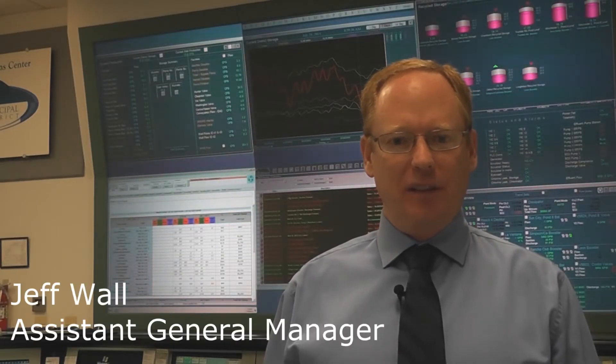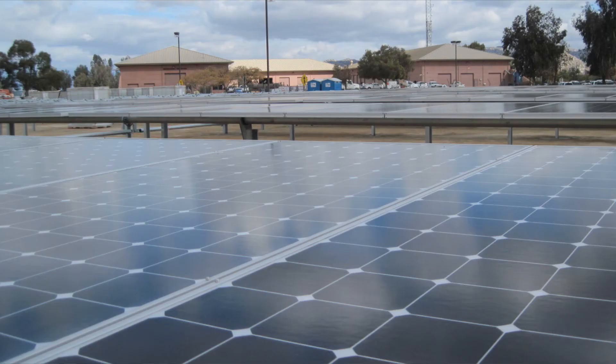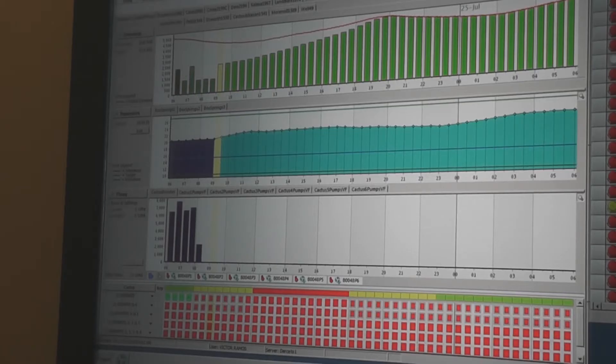One of the biggest challenges we face at Eastern Municipal Water District is managing our energy costs. As the price of electricity continues to rise, we have taken significant steps to offset these costs through investments in technology and infrastructure. Use of biogas fuel cells, solar power, and energy-saving computer software are a few examples of what we've done to decrease our energy use.